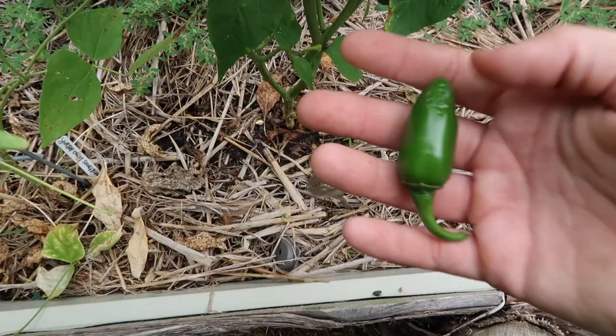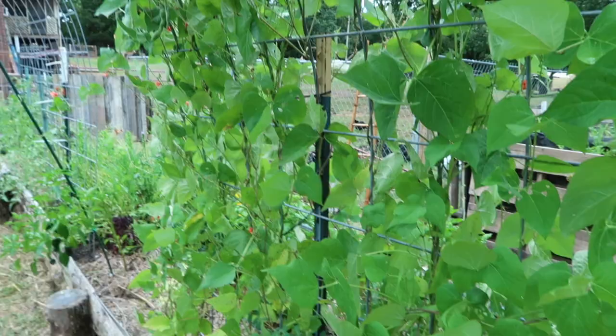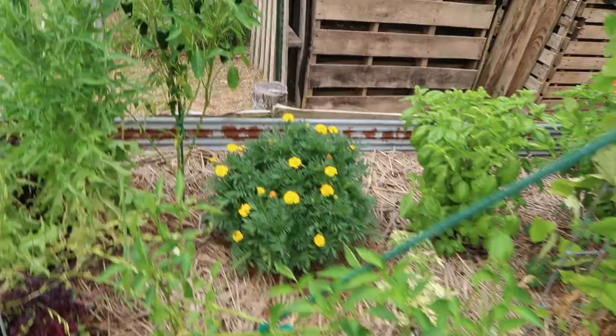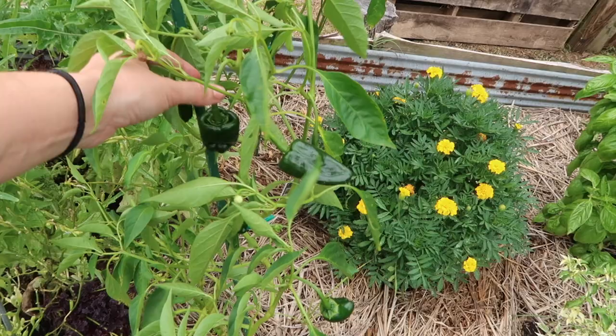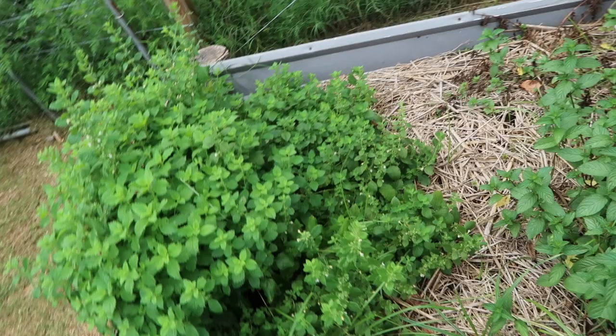These scarlet runner beans are dropping their blossoms pretty heavily because of the heat. They do have some beans on them, but I don't know how many they're going to do. They are beautiful and still setting a lot of blossoms, but a lot of them are falling off. These ancho peppers are loaded — you can eat these fresh like poblanos, stuff them and grill them, or you can dry them and grind them into chili powder, which is what I plan on doing, which is why I planted several of these plants.